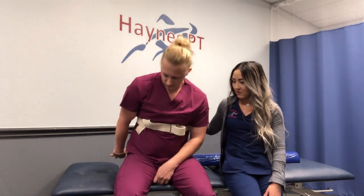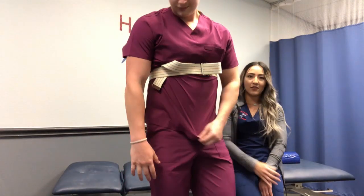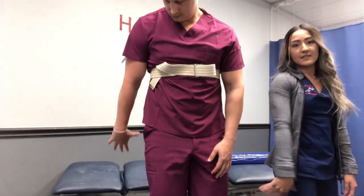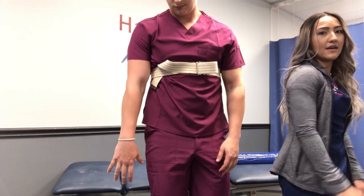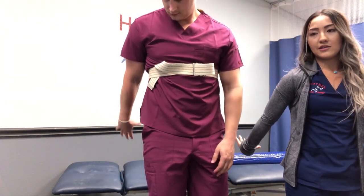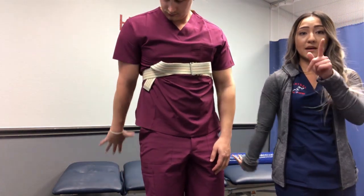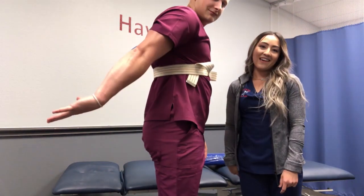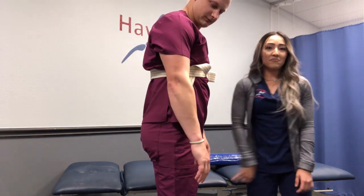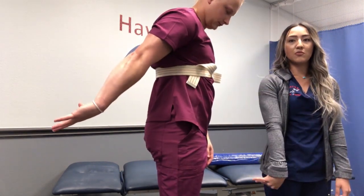That was your ulnar nerve. Now let's get after that radial nerve. For this one, you do a waiter's tip position — you may want to stand. Your hand is backwards like you're about to receive a tip, and then you basically just reach back until you get a little bit of a pull. Try to keep that neck in neutral. Do 10 nice and easy, getting a very gentle pull.